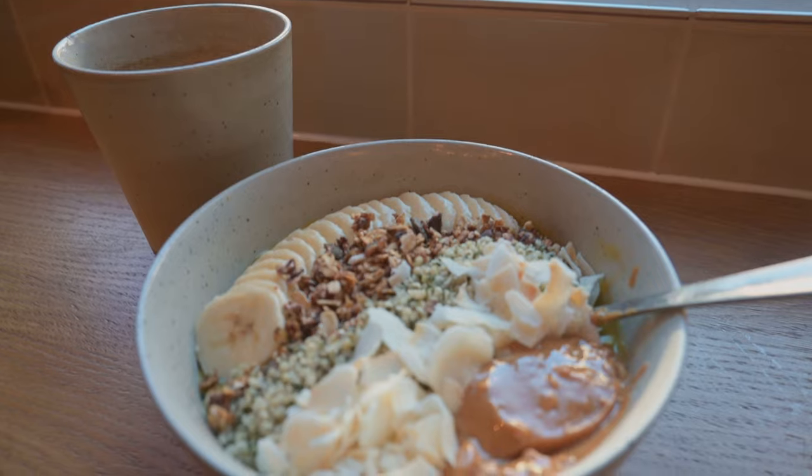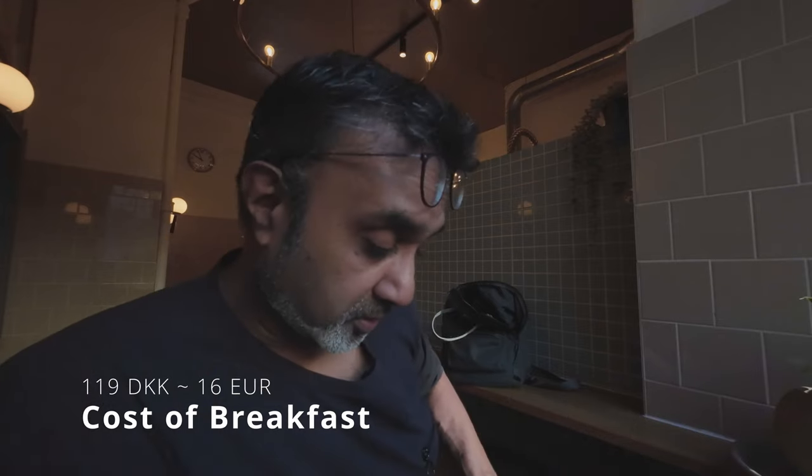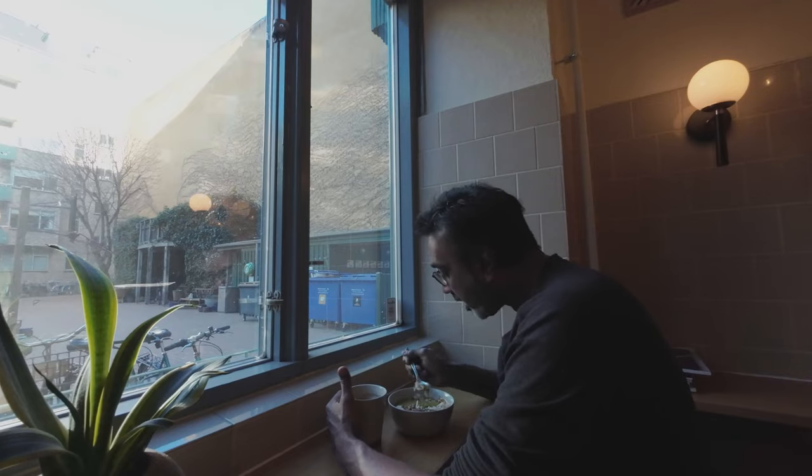I got this porridge bowl — a mango porridge bowl — which is quite big actually, probably enough for two people. Mango porridge bowl with a whole bunch of other stuff, and an Americano. That sent me back 119 Krona, which is basically 16 euros for a bowl of cold porridge and an Americano. Expensive here. Okay, breakfast finished, let's head off.